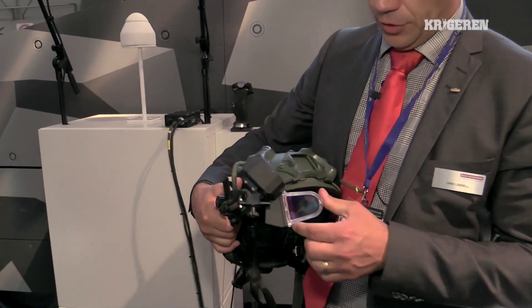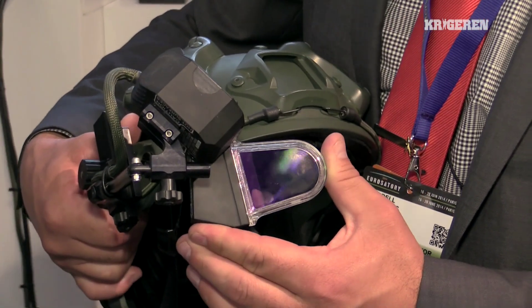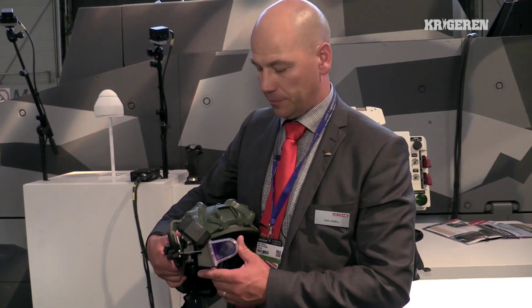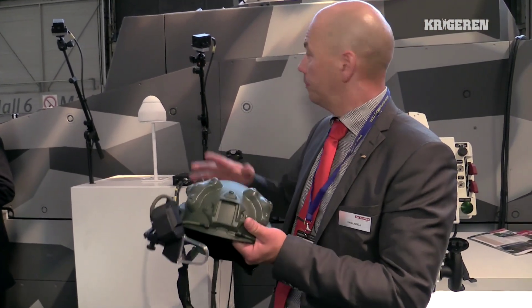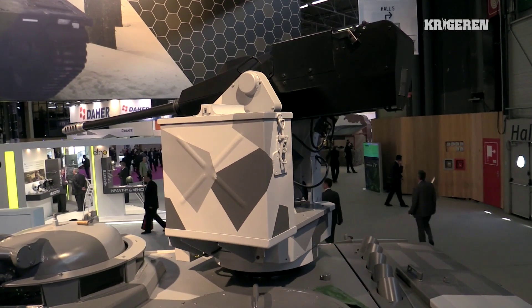You have what we call the Q-Site from Electronic Solutions. This is taken from the Apache helicopter, brought down to our combat vehicles in terms of robustness. It's coupled to a head tracking system inside the vehicle. It also works heads-up out of the vehicle, but then you have inertial sensors instead.